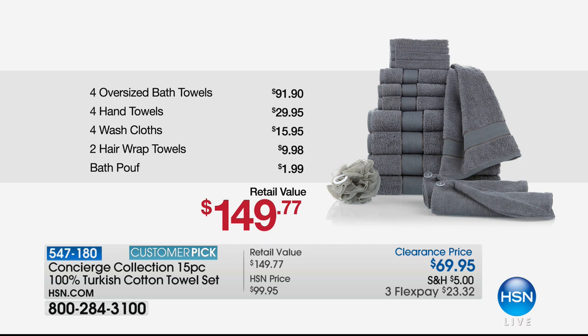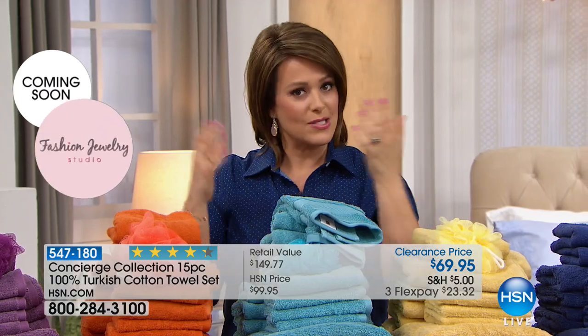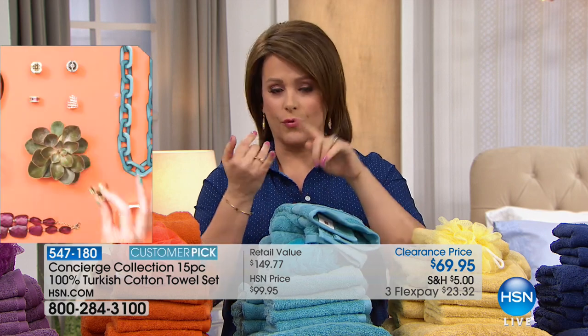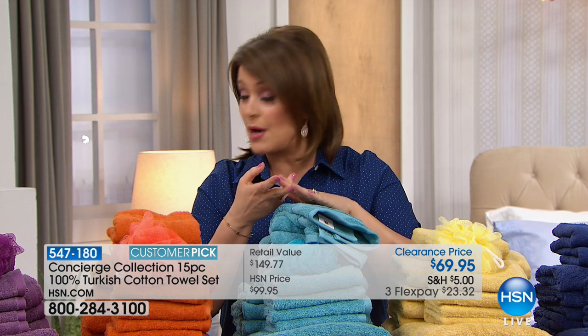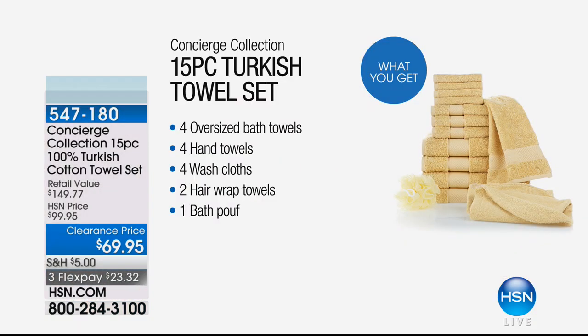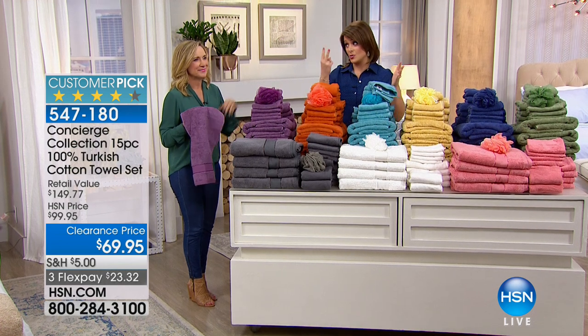Anywhere you go you could find one for $20 or more, so think about what we're doing here today. Four of the bath towels, four of the hand towels, four of the washcloths — all four of the important pieces, four each — and then you're even getting the two hair wraps that match and the bath poof. When you break it down, it comes out to less than $5 a piece. Many of you are saying yes to two or more.